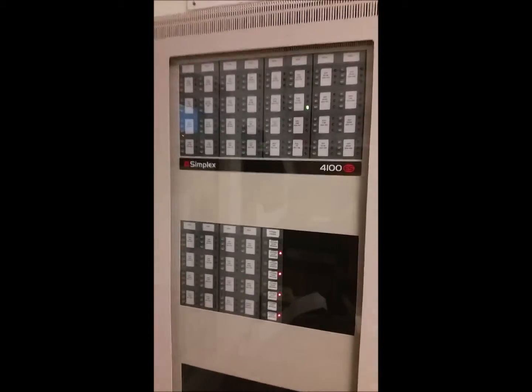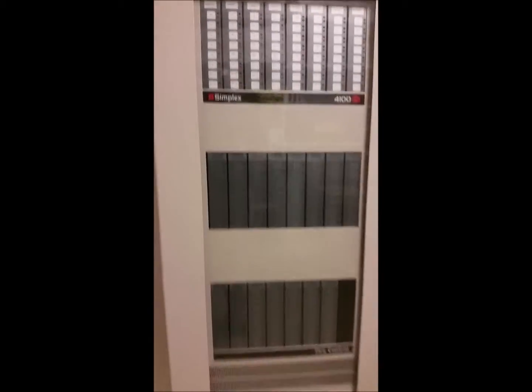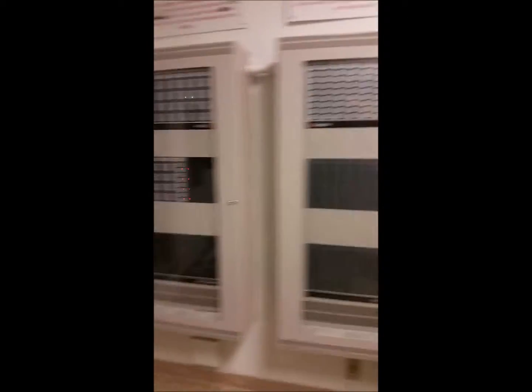So we have all the new switchology, all the new technology, duplicated in the same cans that were here since 1989.